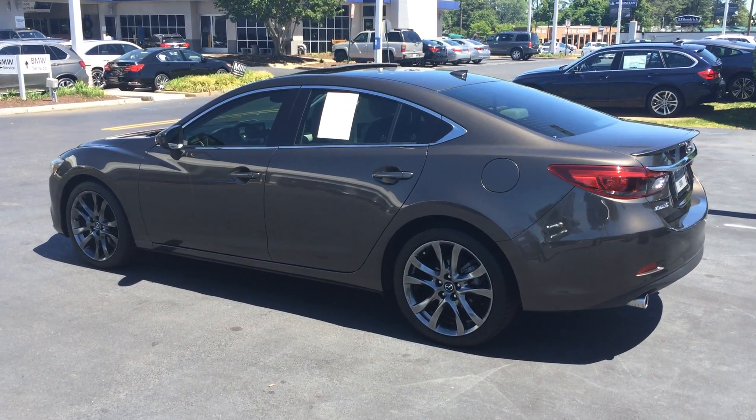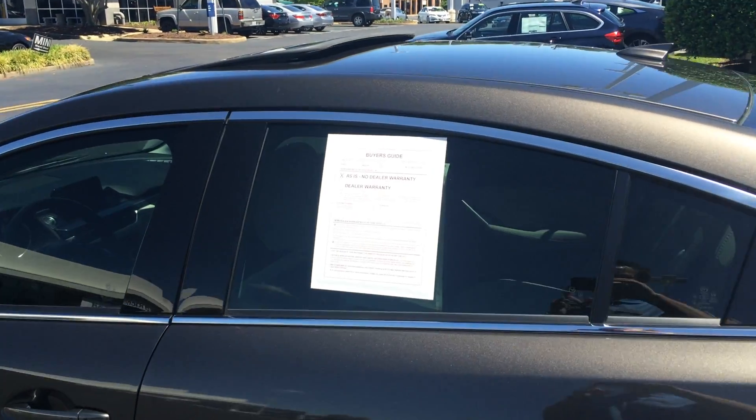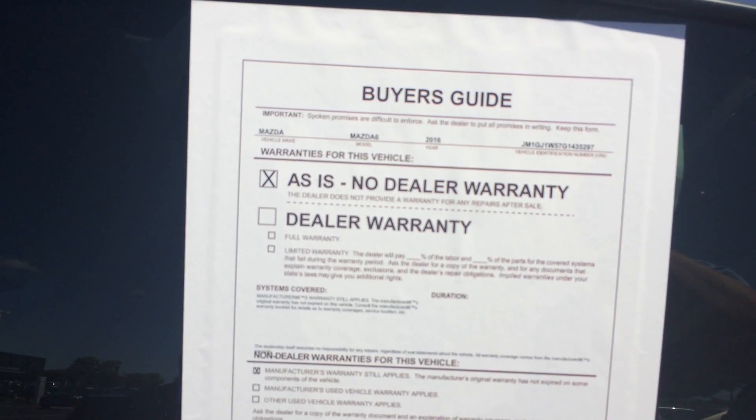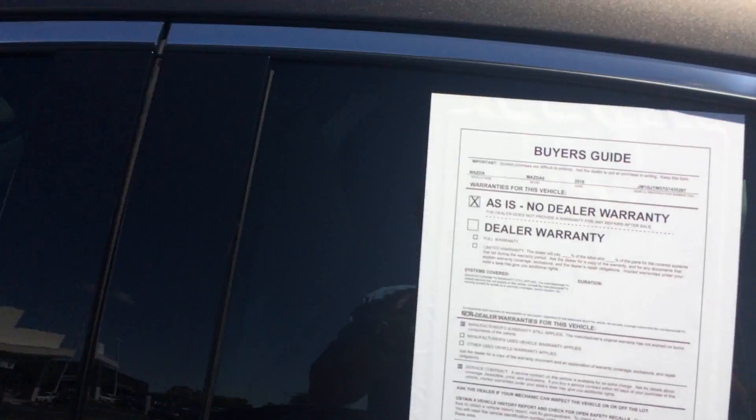What's up Victor? It's Joel, Richmond BMW. I'm gonna shoot this brief video walk around for you on this 2016 Mazda 6 Grand Touring, stock number G1435297.